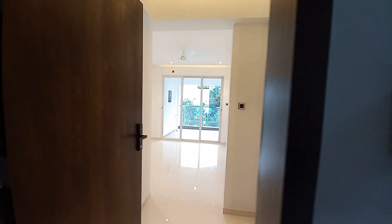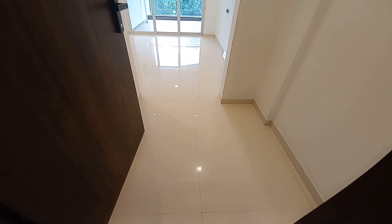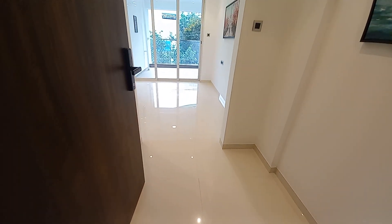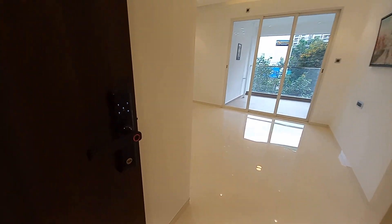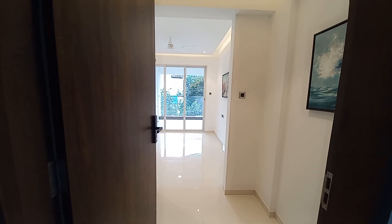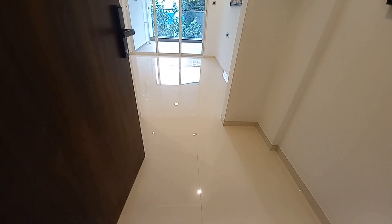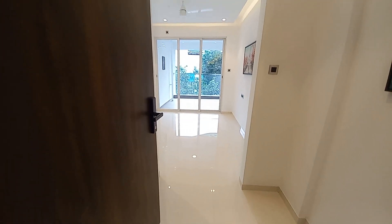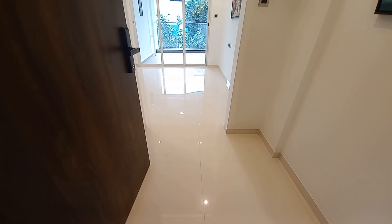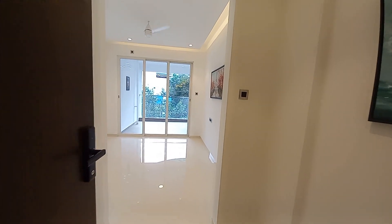Now entering into this apartment — it's an actual apartment. On the main door you can see this EL lock, so the builder will provide you the biometric lock system by EL. The same door frame will be there like this one. The size of the foyer area is approximately 4.5 feet by 5 feet — it's a very nice concept of foyer area.